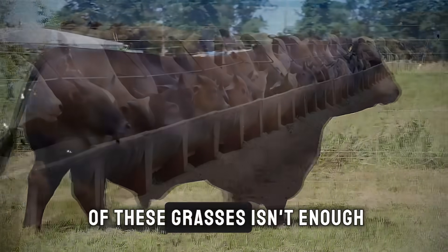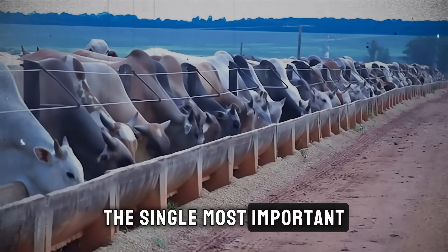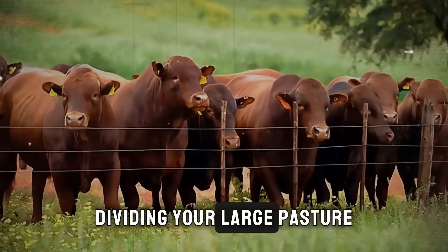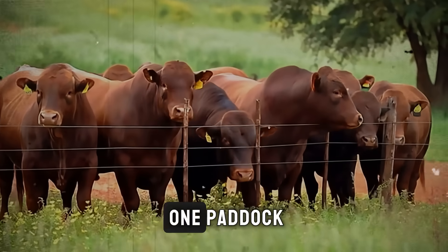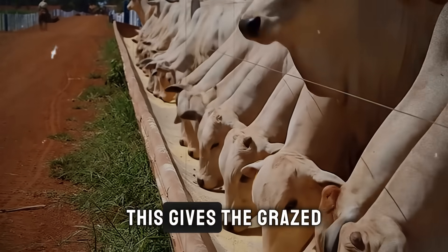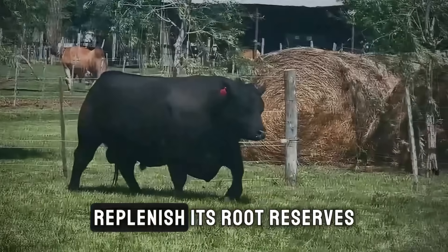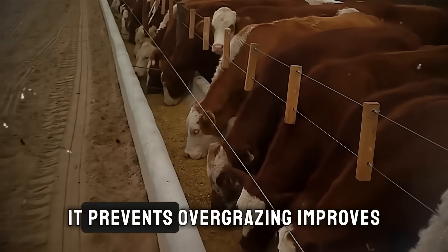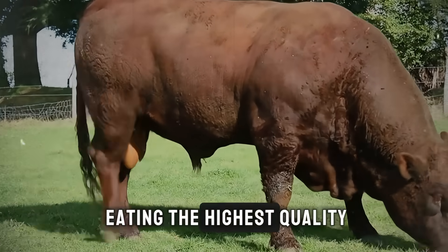Now, just knowing the names of these grasses isn't enough. The final piece of the puzzle is management. The single most important practice you must adopt is rotational grazing. This simply means dividing your large pasture into smaller paddocks and rotating your cattle through them. You let them graze one paddock intensively for a few days, then you move them to the next one. This gives the grazed paddock a critical rest period — usually 30 to 45 days — to regrow, replenish its root reserves, and come back stronger and more nutritious than before. It prevents overgrazing, improves pasture longevity, and ensures your cattle are always eating the highest quality forage.